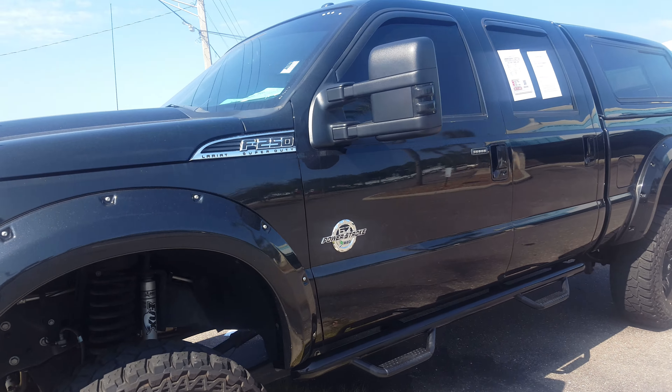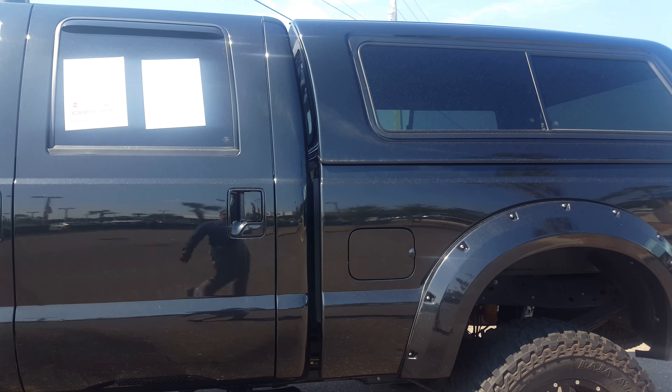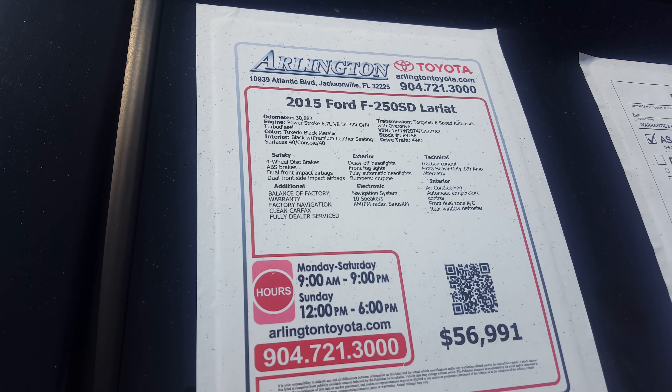Good morning Anthony, this is Gil with Arlington Toyota. I just wanted to send you a quick video regarding this F-250 Super Duty. Let me show you the window sticker there as well.